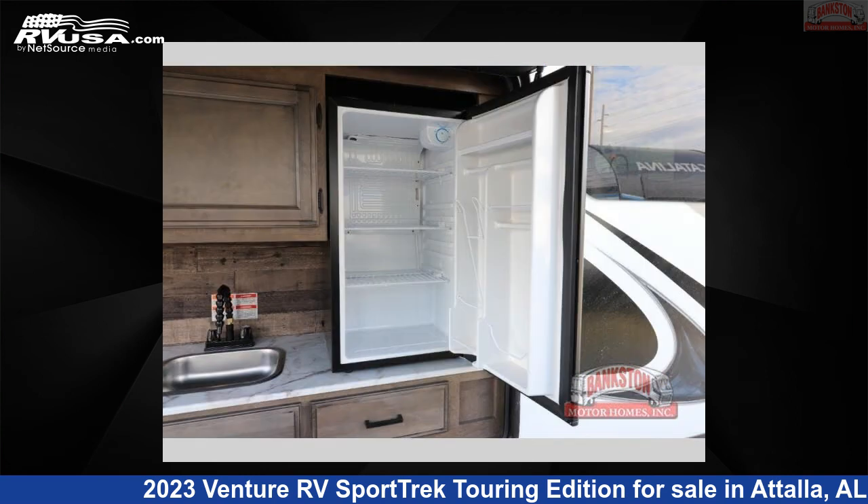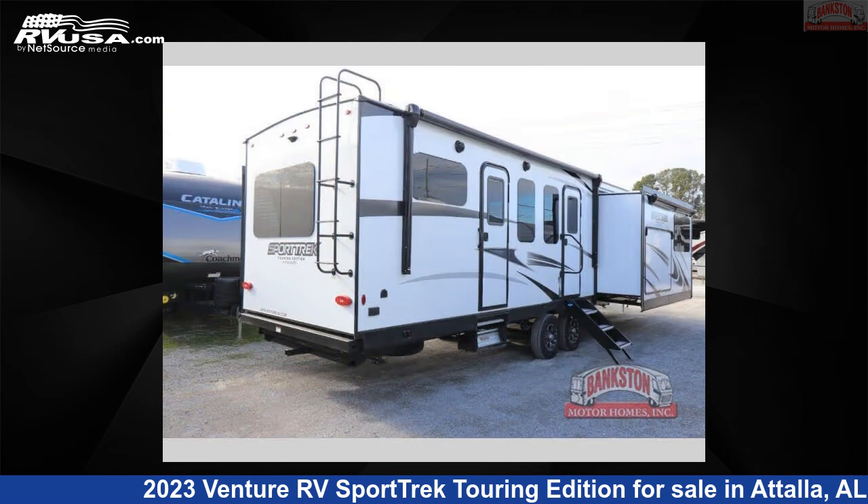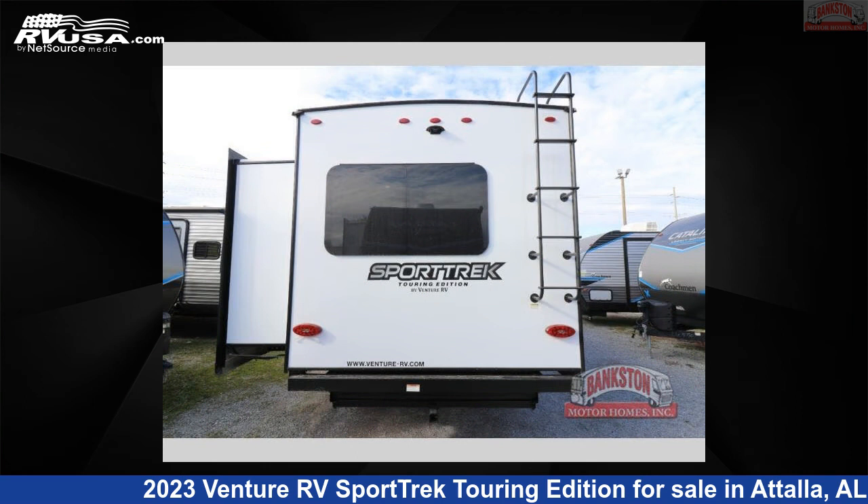This new Venture RV is 36 feet 0 inches in length and features a slate interior, sleeps 4, slide out, and 45 gallons fresh water capacity.